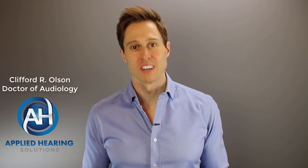Hi guys, Cliff Olson, Doctor of Audiology and founder of Applied Hearing Solutions in Anthem, Arizona. On this channel, I cover a bunch of hearing-related information to help make you a better informed consumer, so if you're into that, consider hitting the subscribe button.